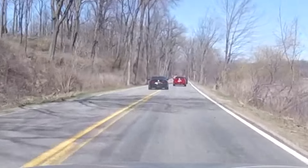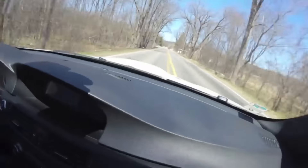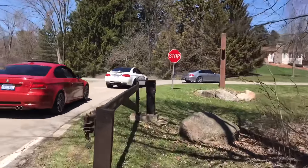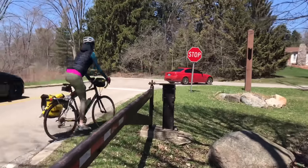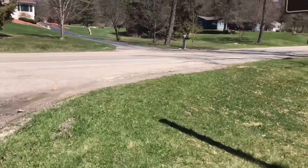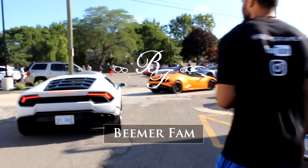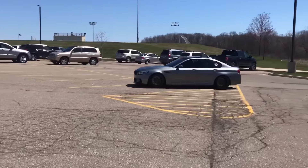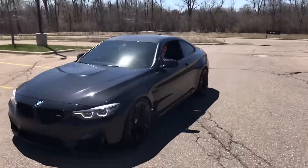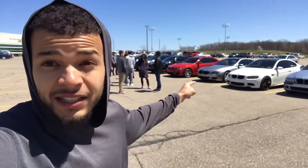We have an M4, P9. What's good, bro? Hey, what's going on YouTube? Welcome back to the channel. We're out here at high school in Mexico. Got my M5 RM3, I have a V10 M6. I'm gonna walk through the cars in a second.